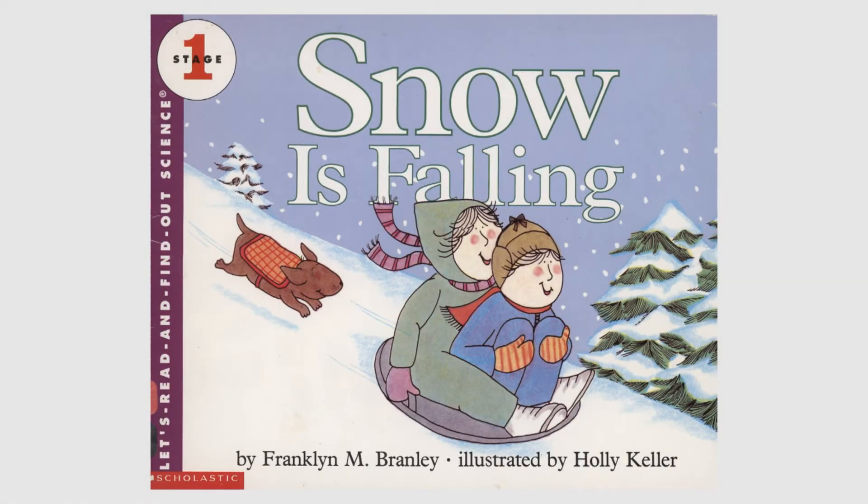Snow is Falling by Franklin M. Bramley, illustrated by Holly Keller, a Let's Read and Find Out Science stage one book.